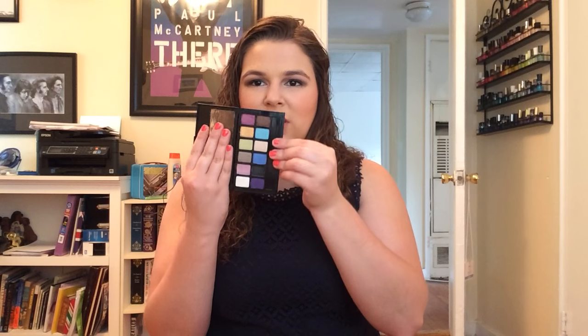Some of these I've done full reviews on. This is the Maybelline The Bright palette — I have done a full review of this, and I don't think they make it anymore. The pigmentation isn't the best, not as good as Kat Von D or Too Faced, but it's really workable. You can build it up. It's got a lot of neat colors. If you don't wear a lot of color, why not have a really inexpensive palette like this?